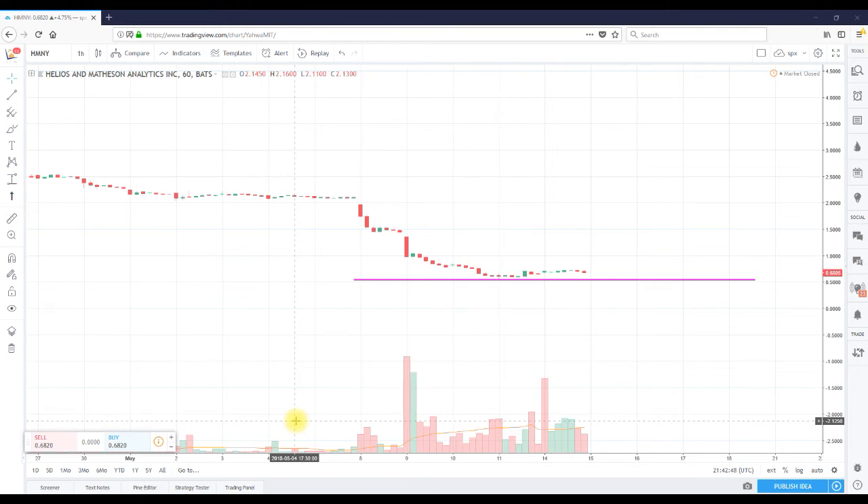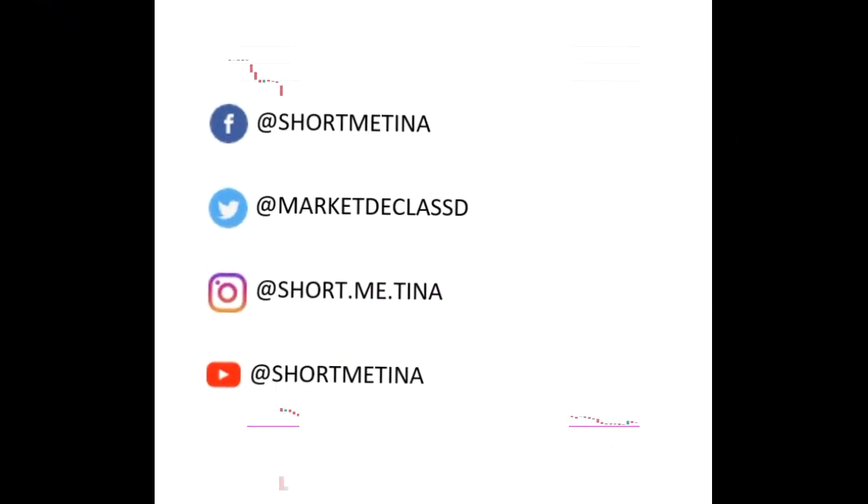It needs to trade sideways for a little bit, volume needs to wane, and selling needs to die down — as we've seen these past few hours. If that can continue, then we can talk about the next move. But for now, the name of the game is trading above 50 cents. If we can do that, we've won the battle. Head on over to shortmetina.com, sign up, become a member — thank you for listening and as always thank you for the support.